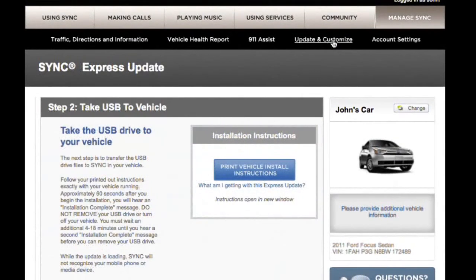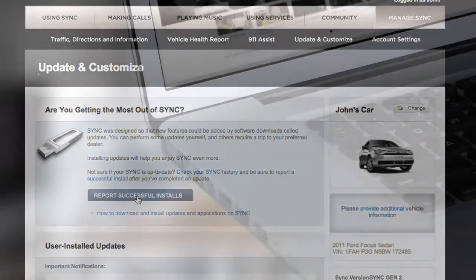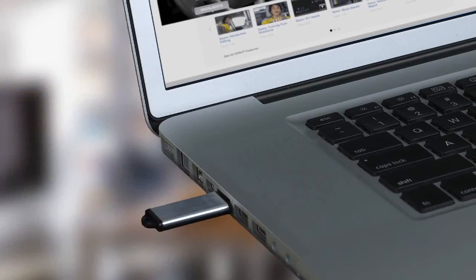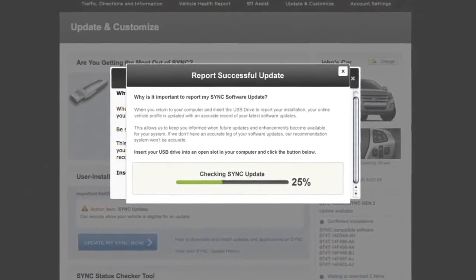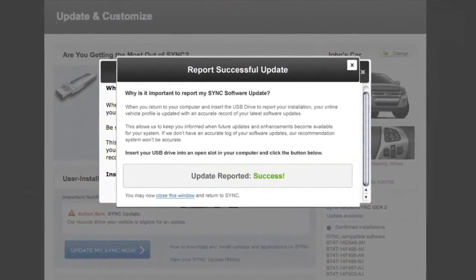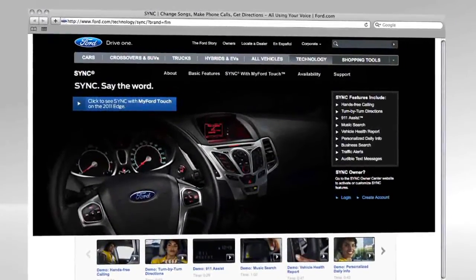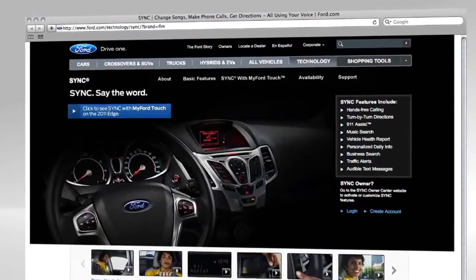Select Update and Customize on the menu bar, then click Report Successful Installs. Insert your USB device into your computer in the same port you used to download the update file. Follow the prompts until you get a confirmation screen, and you're done! Check out SyncMyRide.com for any additional support. Your Ford dealer can also help you with the process, but you will incur a charge.